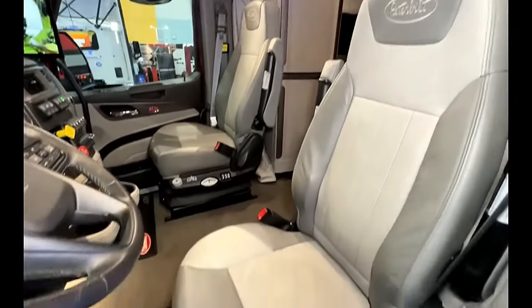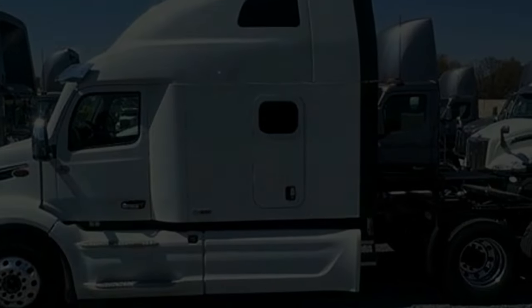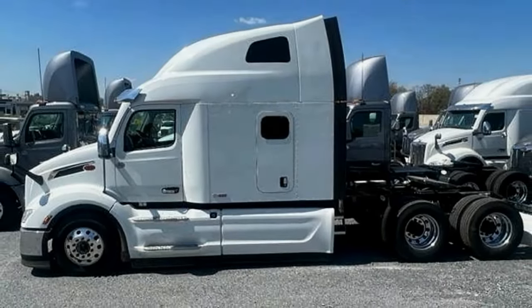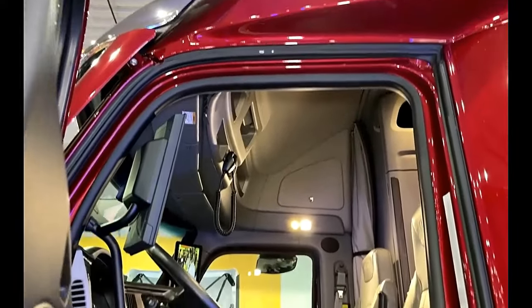Included features: Cummins X15 450hp 1650 lb-ft engine, Eaton Endurant Automated Transmission, air disc brakes on all axles, premier interior with air ride leather seats, refrigerator, and bunk heater.